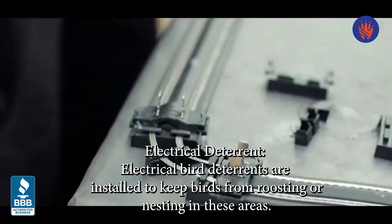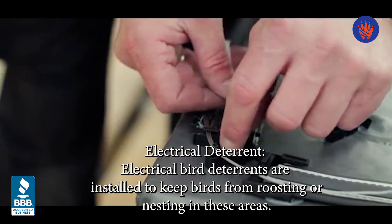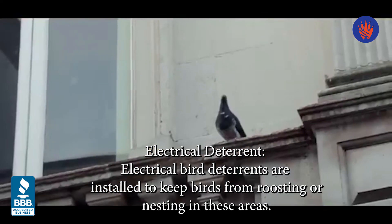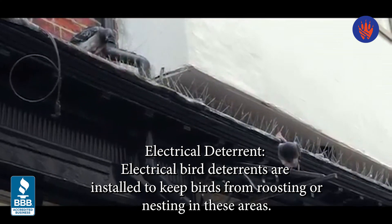Electrical bird deterrents are commonly installed on store signs, ledges, and peaks of roofs to keep birds from roosting or nesting. The electricity is metered down significantly and delivered in pulses so as to not harm the birds.